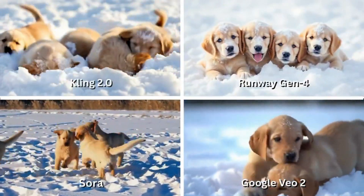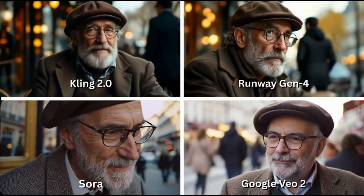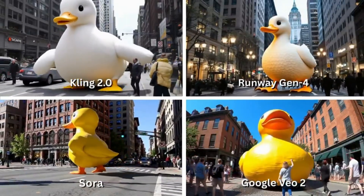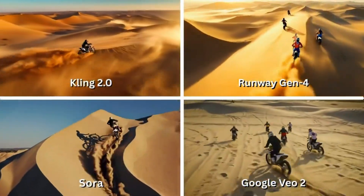Recently, four of the world's most advanced video models became accessible to creators: Kling 2.0, OpenAI's Sora, Runway Gen 4, and Google's VO2. All of them promise one thing — cinematic video from nothing but a prompt.